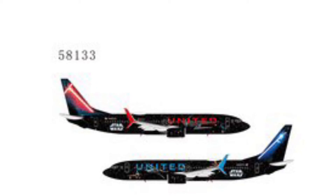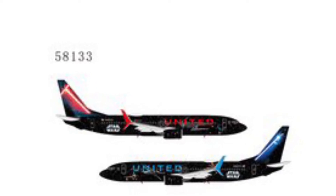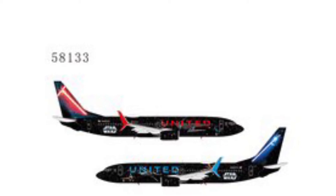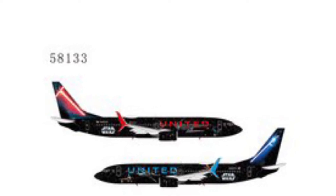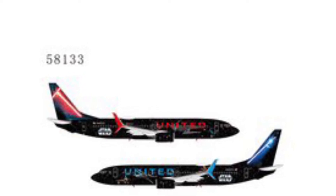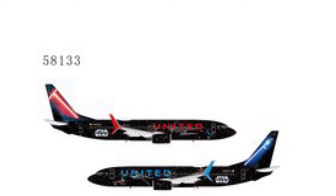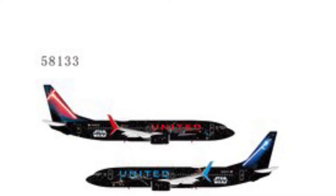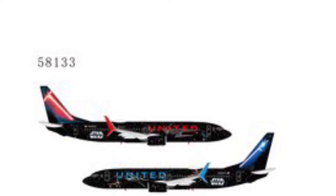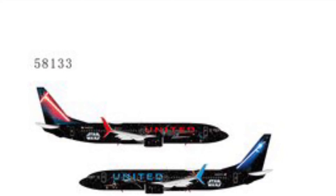Next we have the United Boeing 737-800 by NG Models in the Star Wars movie color scheme. I think these look really cool to add to a fleet. I might get the blue one because blue is obviously my favorite color. It's a nice aircraft and hopefully it gets a good reception.